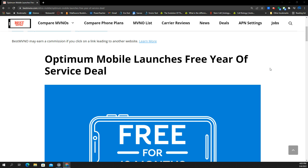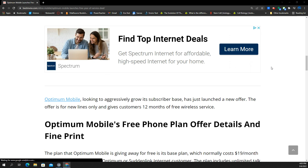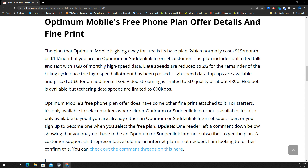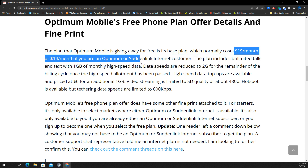I do respect your time, so I want to give you all that, and then you guys can chime in and we'll get through this efficiently. The Optima Mobile free phone plan has some details you've got to be aware of. First of all, it is the base plan — normally it costs $19 per month, and I think it's $14 per month for the other plan.